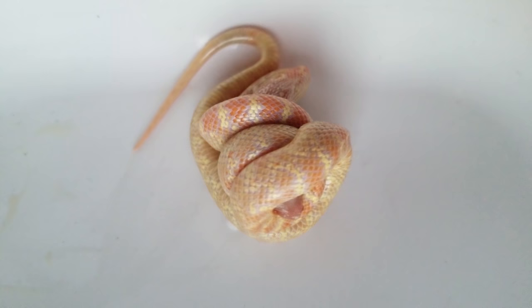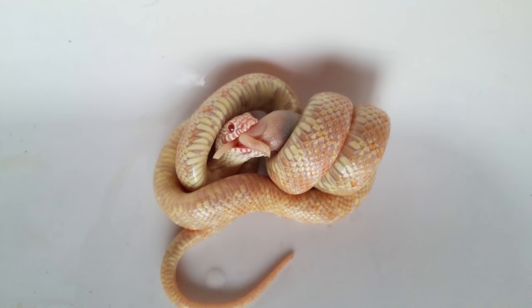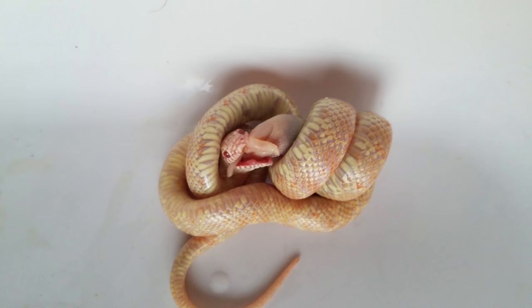This comes in particularly handy when the kingsnake is wrapping around another species of snake. This snake is a little bit derpy. I don't know why she decided to recoil around the mouse but she's just really excited, so I guess all the power to her.